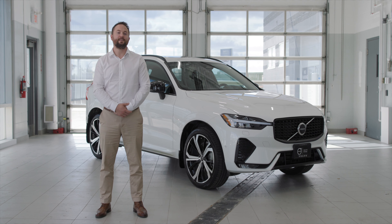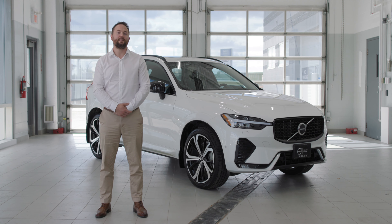At Volvo, our customers don't pay extra for safety. All of our cars come standard with all the safety features Volvo has to offer. The Volvo XC60 has received the highest distinction of safety from the IIHS Top Safety Pick Plus.